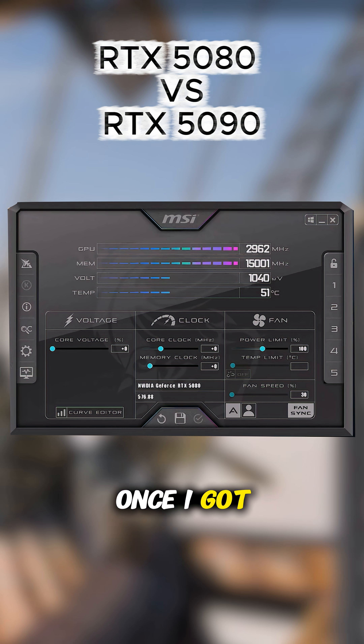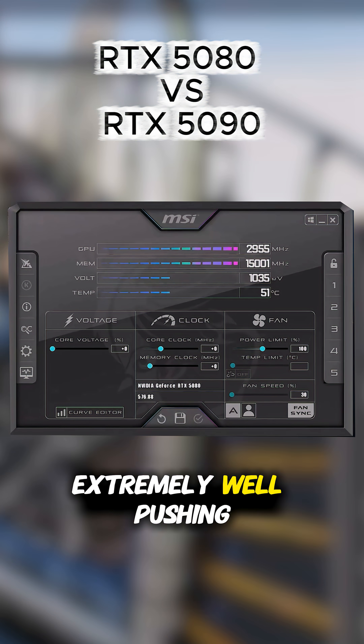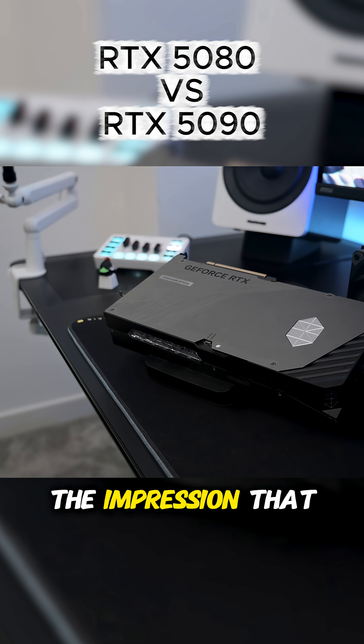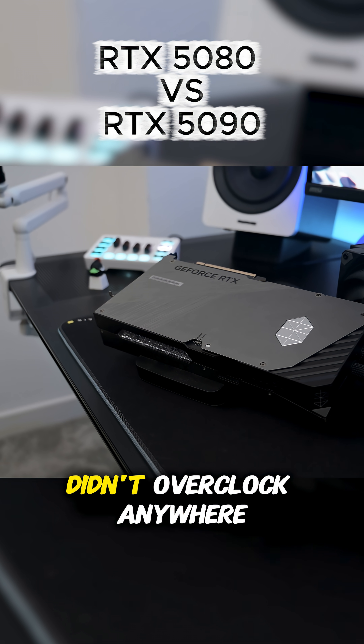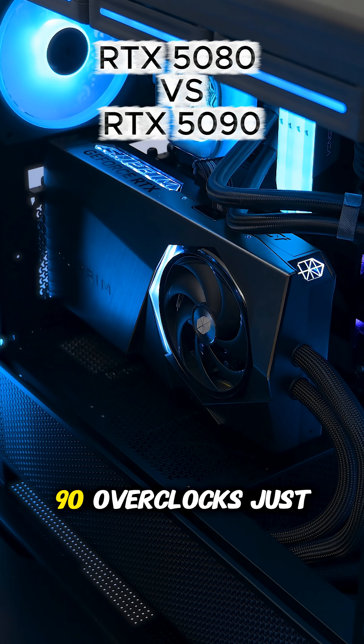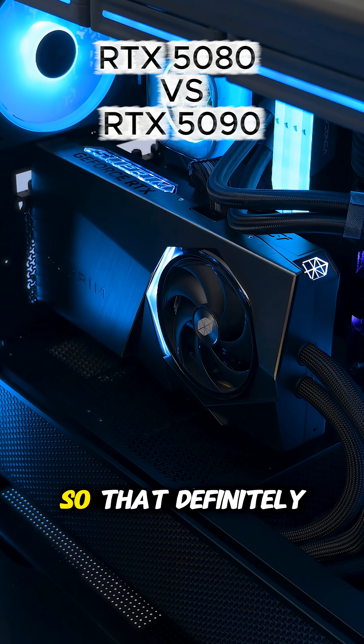Once I got hold of an RTX 5080, I found out pretty quickly that it can overclock extremely well, pushing a total of 3,200 megahertz stable. I was under the impression that the RTX 5090 didn't overclock anywhere near as well — I was wrong. This RTX 5090 overclocks just as well, although of course this card is water cooled, so that definitely helped.